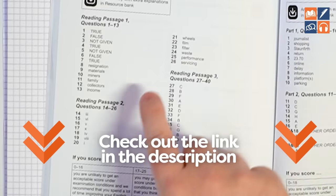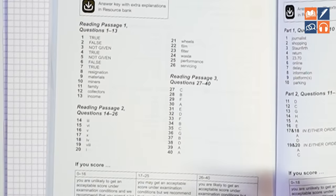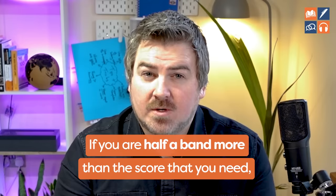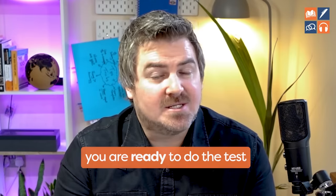I'll put a link below the video where you can check your band score, but it's pretty easy — just use Google. For example, 'what does 35 out of 40 equal in band scores?' The rule we give our VIP students is: if you are half a band more than the score you need, and you can do that three times in a row, you are ready to do the test. So if you need a band 8, get 8.5 or over three times in a row.